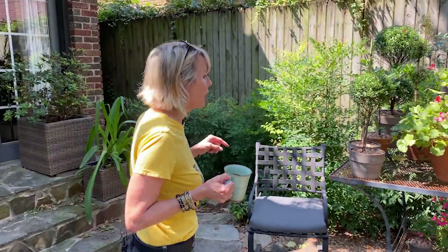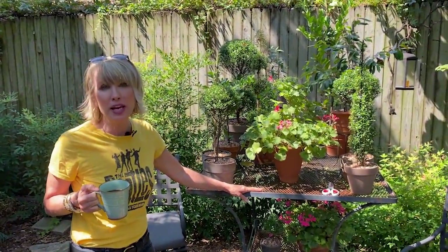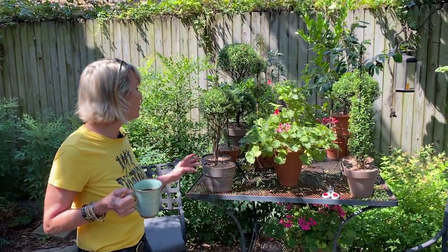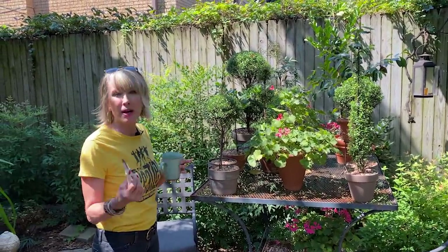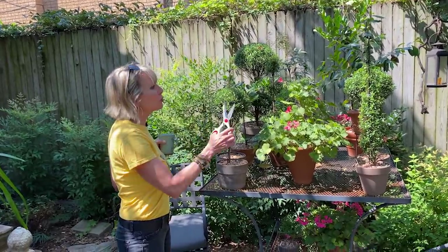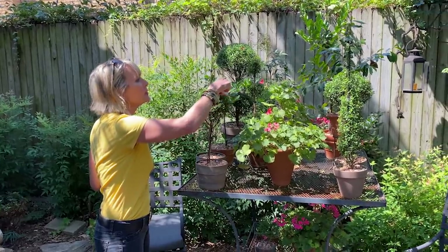That's the question of the day for you — this year, big or small, what were some of your favorite things? I'm going to share mine as we go along. I moved this topiary table that I got at Antique Avenue over here, and I really love the fact that my topiaries are here at eye level so I can do some clipping on them.